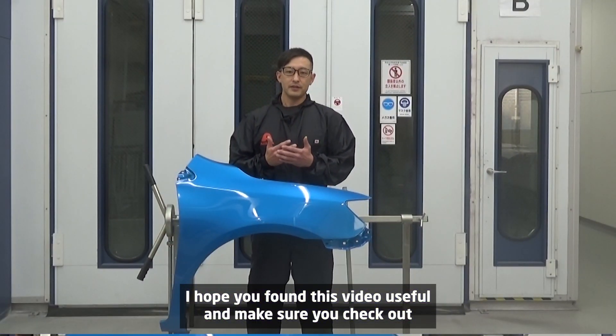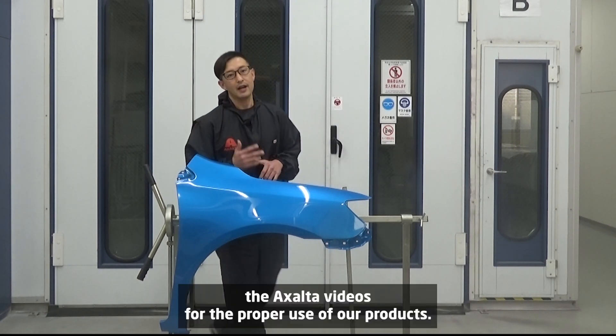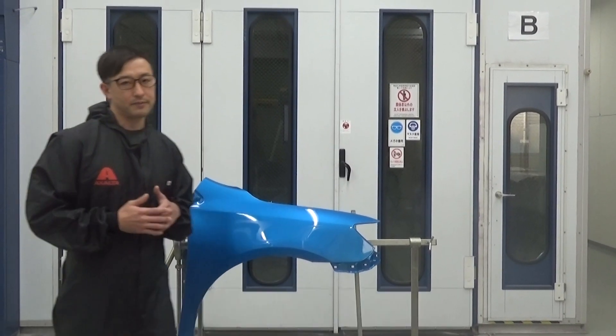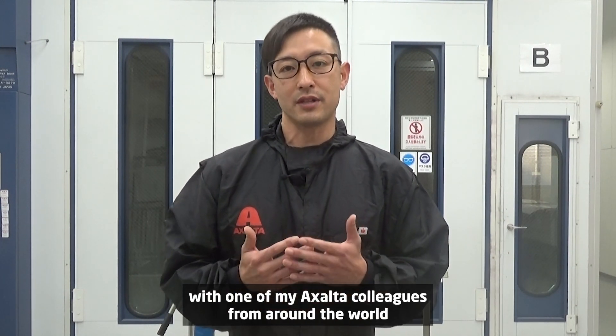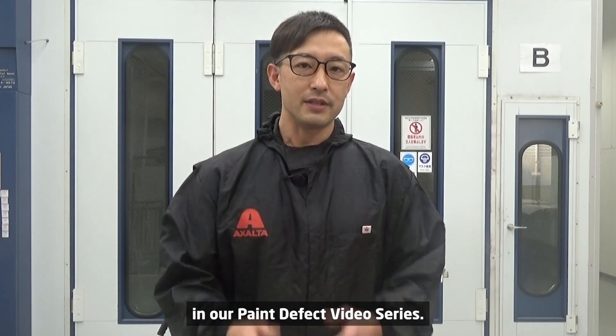I hope you found this video useful, and make sure you check out the EXALT videos for the proper use of our products. Thanks for tuning in and see you next time with one of my EXALT colleagues from around the world, in our paint defect video series.